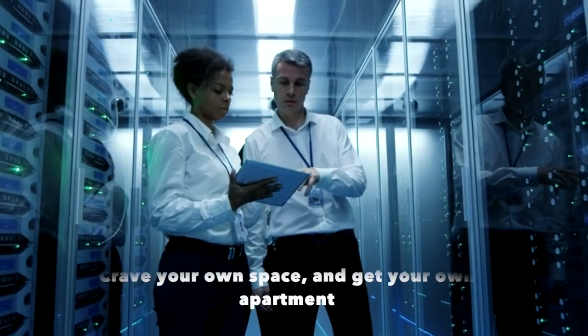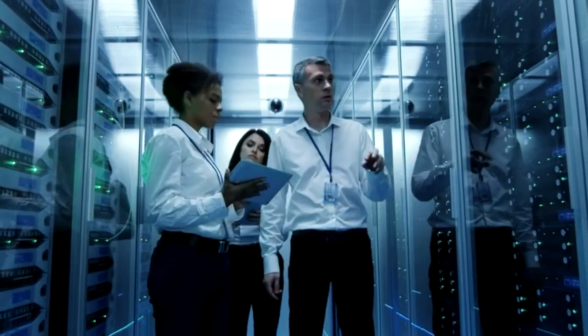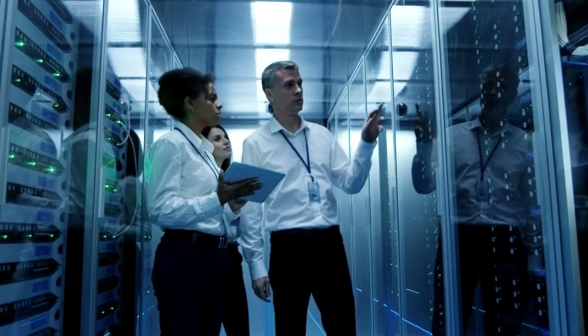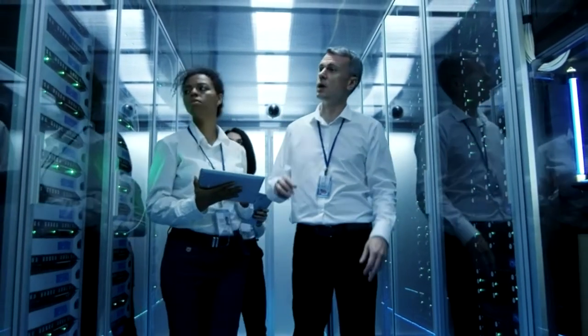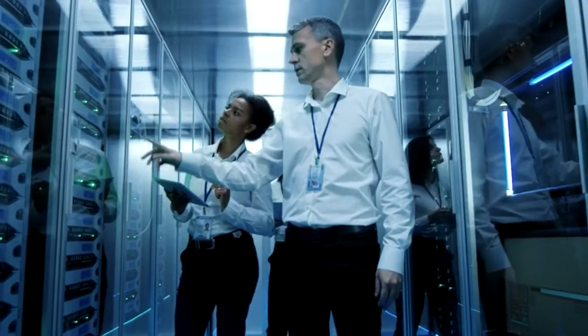Soon enough, you'll crave your own space and get your own apartment, or maybe eventually your very own detached house. That's the equivalent of dedicated hosting — a property to call your own, and all the space you could possibly need. It's just going to cost you a bit more, which is why it's not for everyone.